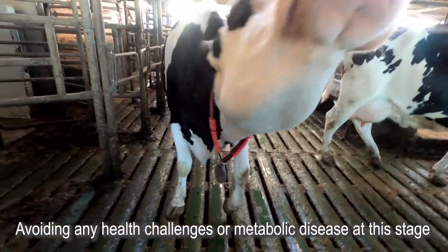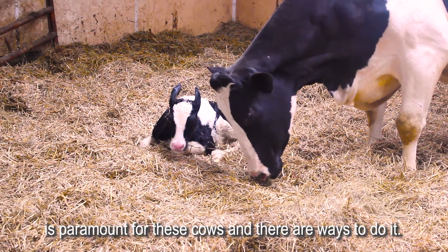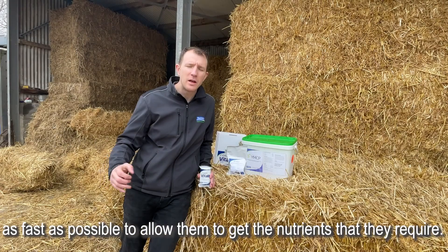Avoiding any health challenges or metabolic diseases at this stage is paramount for these cows, and there are ways to do it. One of the key factors is getting these cows back on their feed as fast as possible to allow them to get the nutrients that they require.